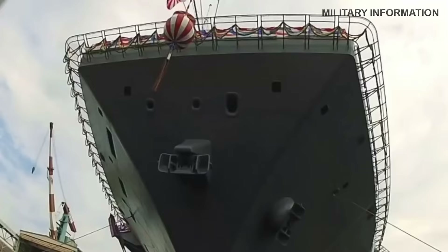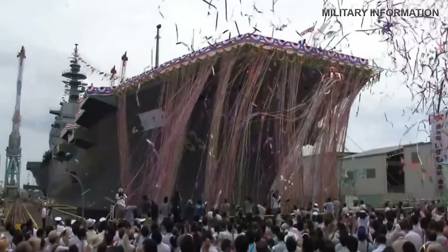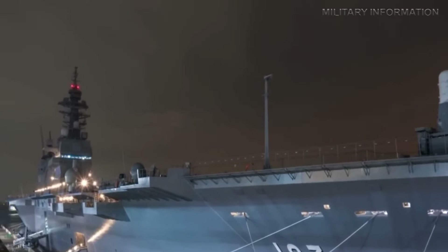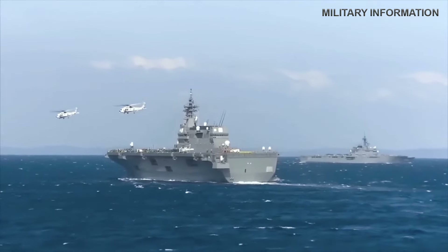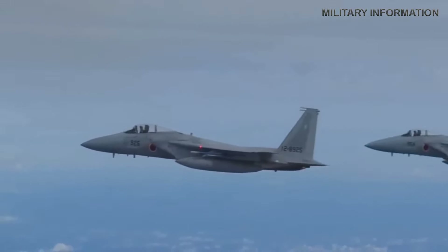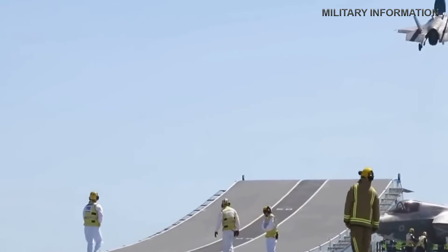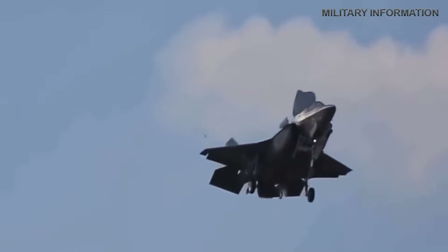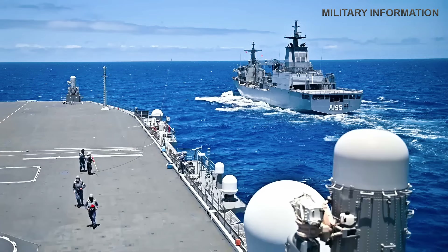Its striking similarity to an aircraft carrier triggered global attention and discussion surrounding its probable use for launching fighter jets. In December 2017, there were indications that Japan was contemplating making modifications to the Izumo-class for F-35B operations. This decision received criticism from China. In February 2018, Japan declared its intention to acquire 40 F-35B aircraft, which subsequently received approval for modification. On December 18, 2018, Japan officially reclassified the vessels as multi-functional operational destroyers.